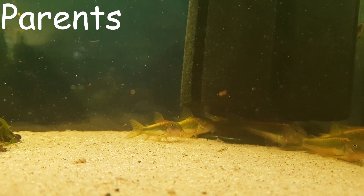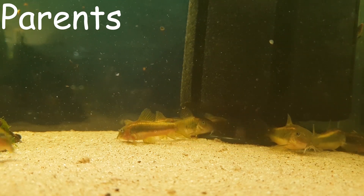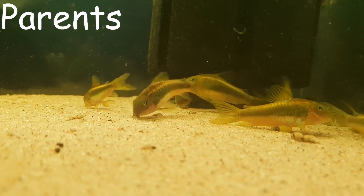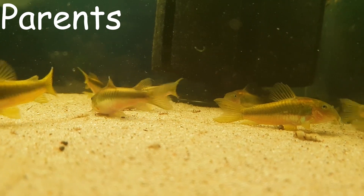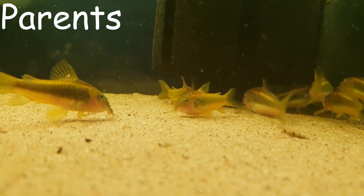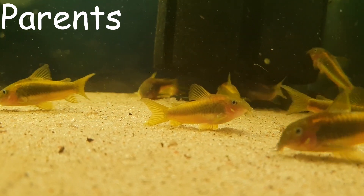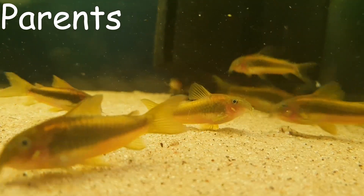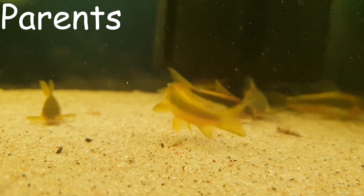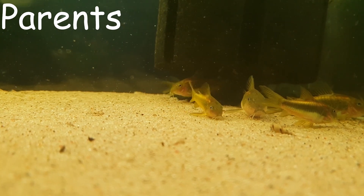Here we have the tank with the adults — these are their parents. They're wild caught. This tank has just got a sponge filter and, though you can't see it in the video, there's also a mangrove root and some plants in here — I believe Ceratopteris is one of the plants at least. And I guess this rounds the video up.